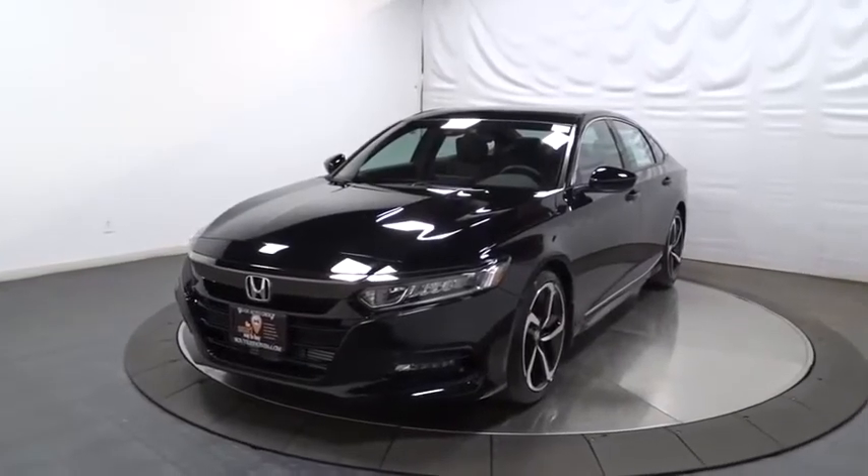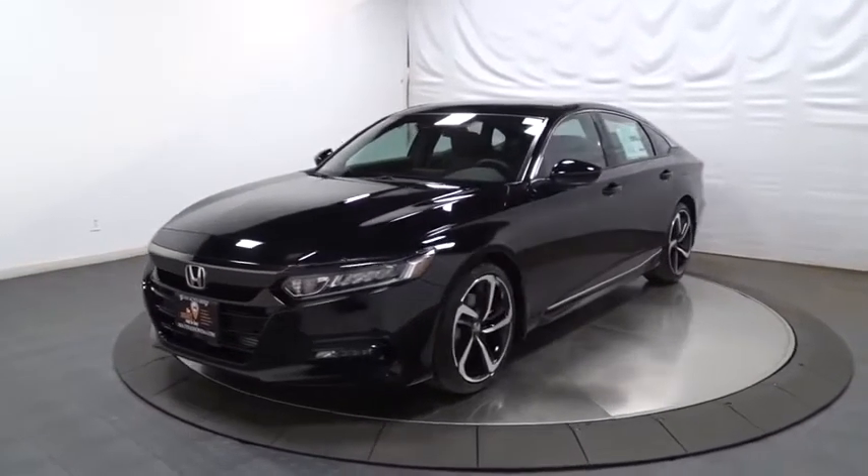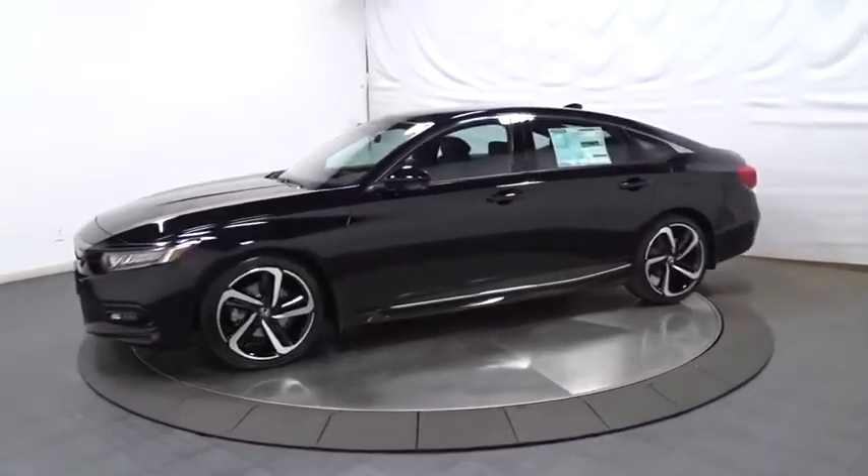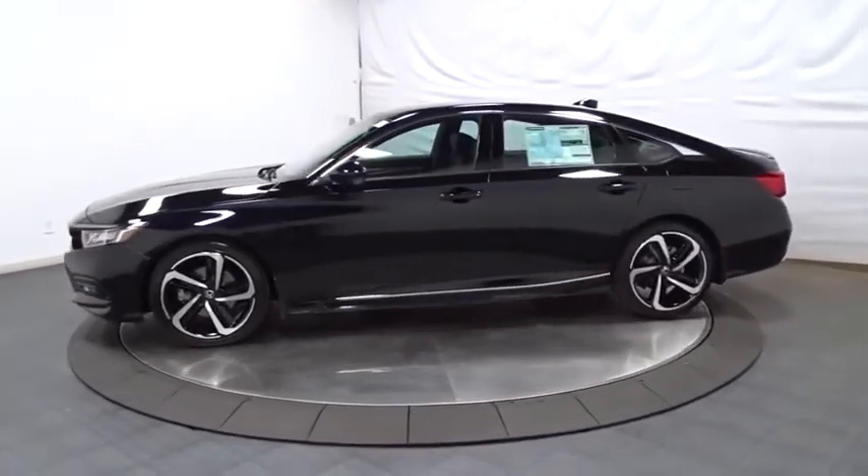Come test drive the 2020 Honda Accord. Ingeniously simple, yet overflowing with luxury and technological creativity. All that and more in the Accord.